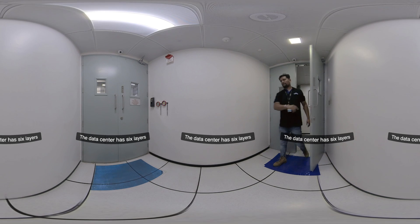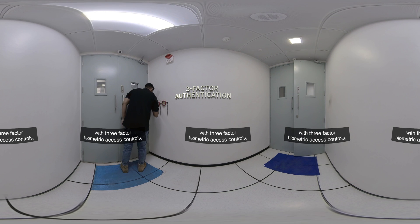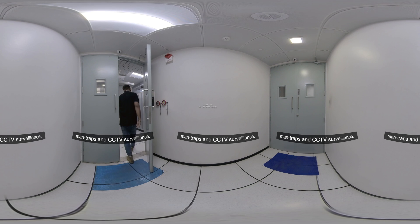The data center has six layers of physical and logical security with three-factor biometric access controls, fully background-checked officers and employees, man traps, and CCTV surveillance.